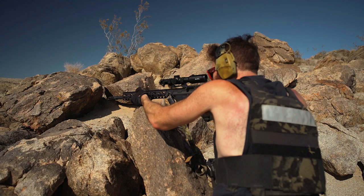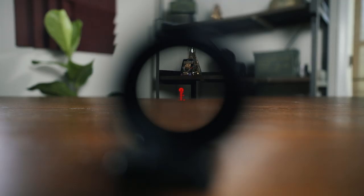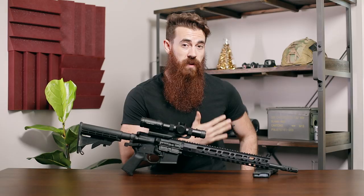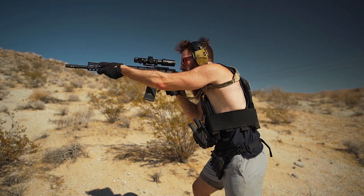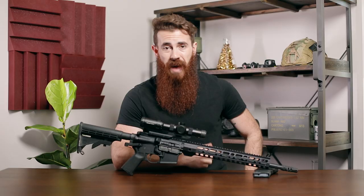Does the Primary Arms 1-6 ACSS beat the Strike Eagle in terms of best bang for your buck in the low-power variable optic category? In our opinion, definitely. The Strike Eagle is not a bad optic by any means, but with the Primary Arms you're getting a better reticle, slightly better illumination, and crystal clear magnification all the way out to 6X. Especially considering the negligible price difference between the two, our vote goes to Primary Arms. The ACSS is a great foot in the door of the LPVO world, and at $300 at the time of this filming, it offers a damn good value for those who are not looking to run a red dot and magnifier setup, or who aren't ready to shell out the $600 to $800 that the next step up in LPVOs generally cost.